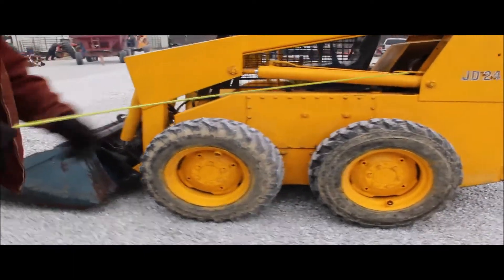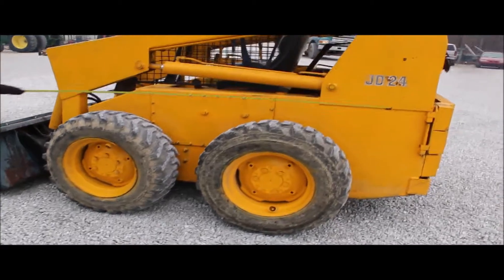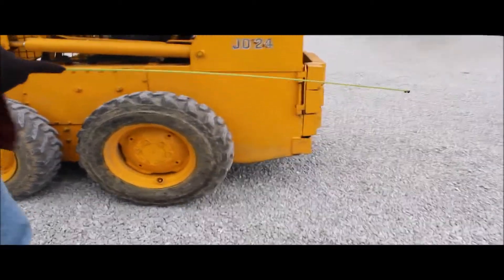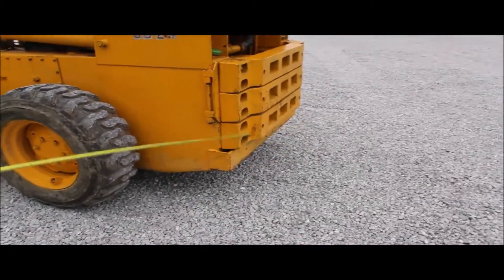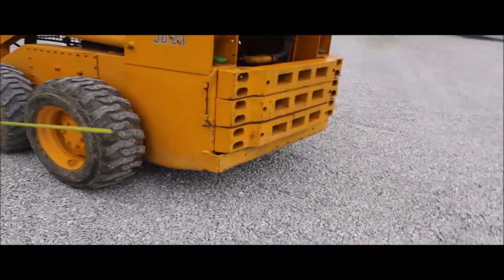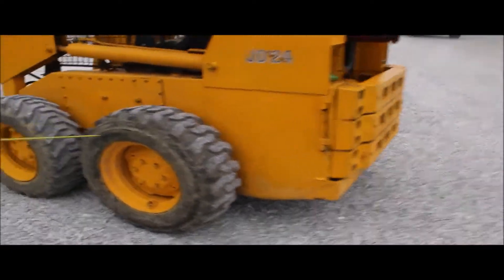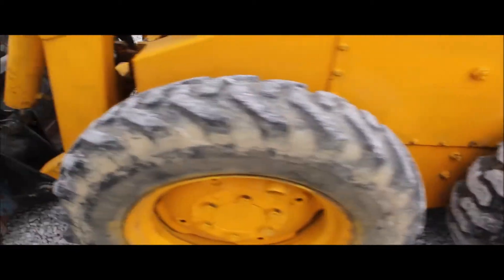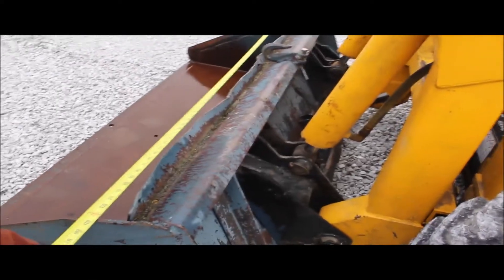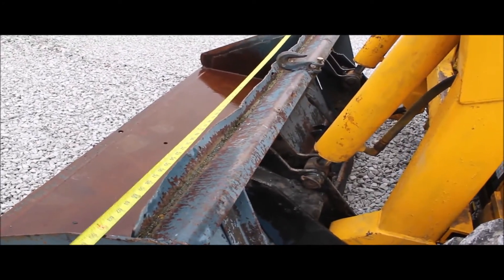Here's a John Deere Model 24. It's got your 4-cylinder Wisconsin gas engine in it. It's got your weights on the rear. It's got a nice set of tires on it, 6.00 wheels. It's got a 5-and-a-half foot bucket on it and your roll cage.